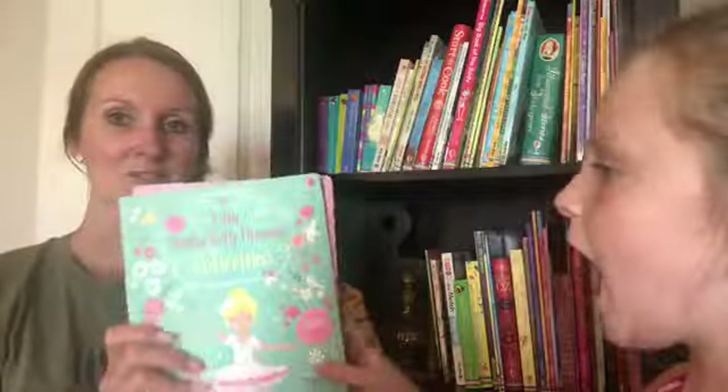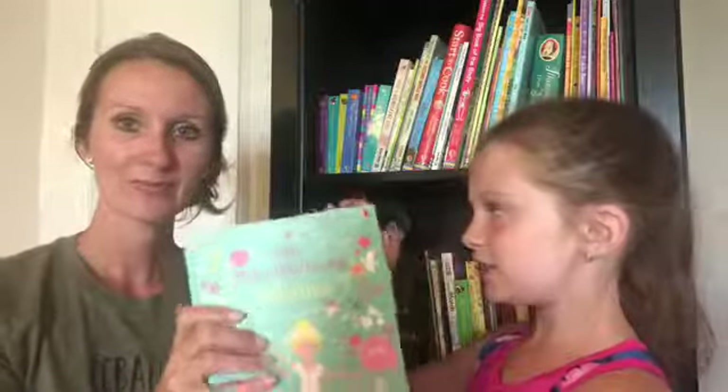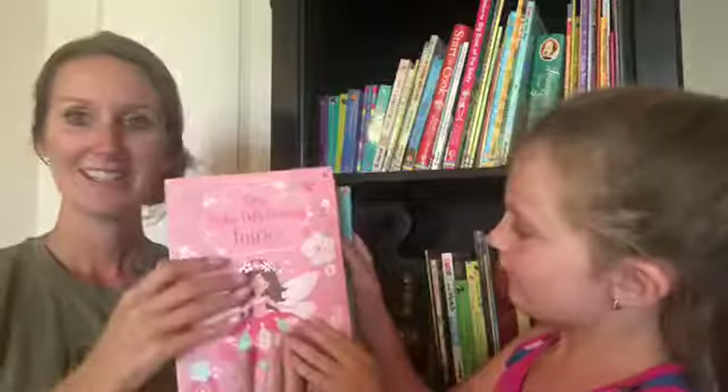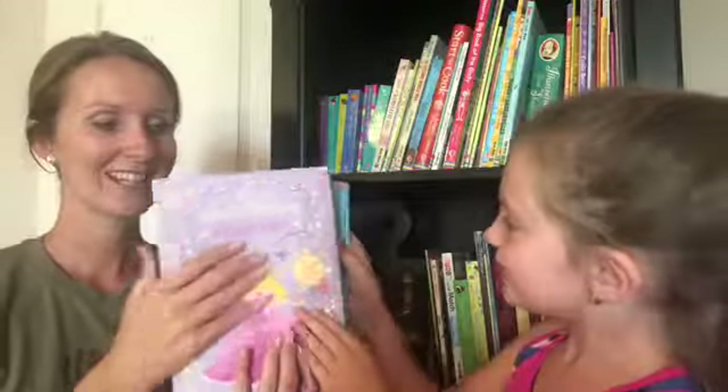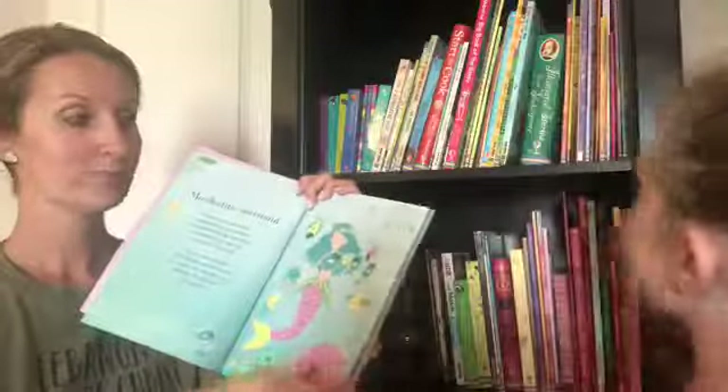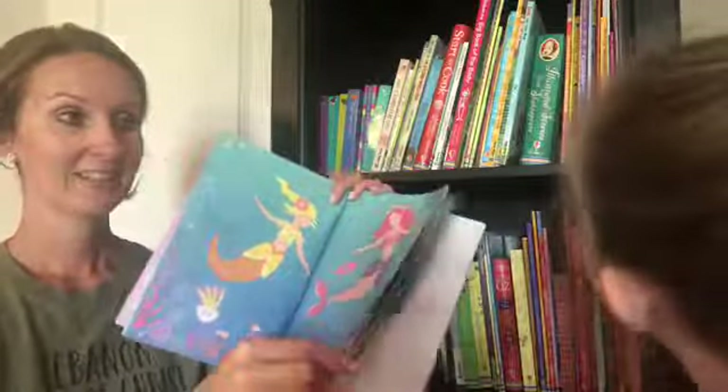Another set she loves is Sticker Dolly Dressing. These are smaller sticker books — she has a ballerina, a fairy, a princess, a Christmas one, a puppy, and a mermaid, plus more. There's also one big unicorn one. These have been her absolute favorites, which is why she has the whole collection.